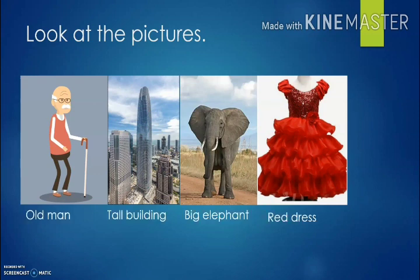Now can you tell something more about the pictures? Very good. Old man. T-A-L-L. Tall building. B-I-G E-L-E-P-H-A-N-T. Big elephant. R-E-D D-R-E-S-S. Red dress. Or you can say red F-R-O-C-K. Frock. Okay, very good.